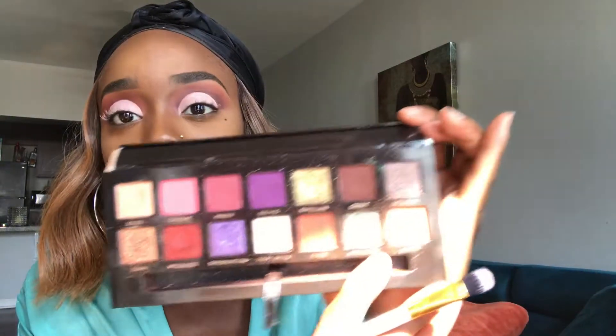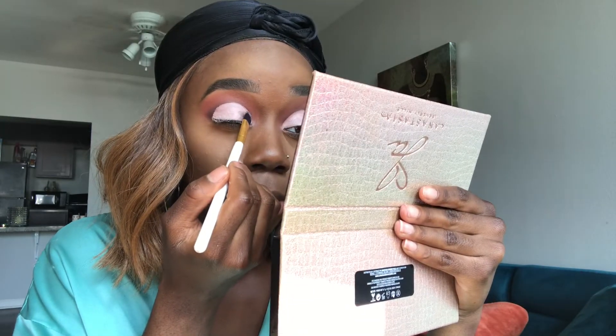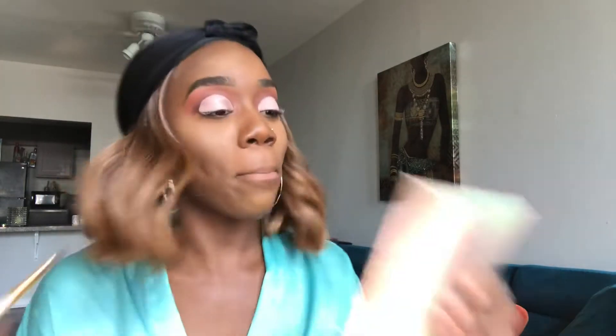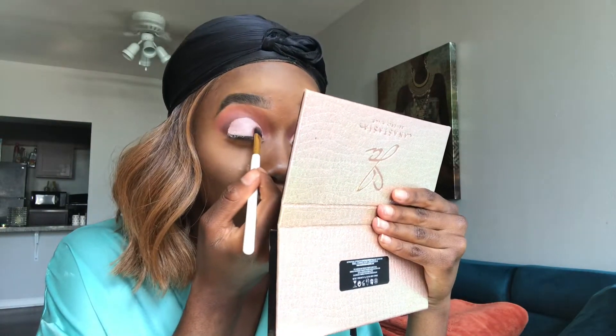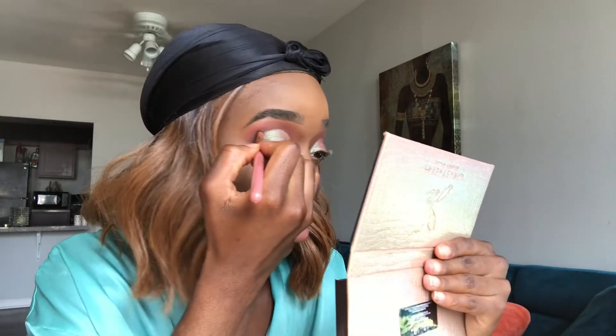Cut crease is done. We are going to start with Sponsored on the lid — it's a really cute little greenish color. I'm really not sure about this color with the colors I already have, but we're just going to do it. Going back with Credit one more time with that same brush, just adding a little bit more around the crease.